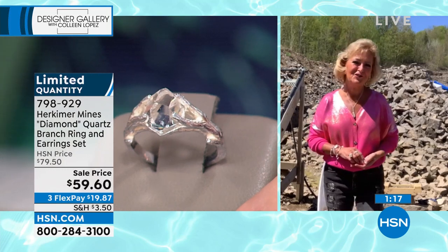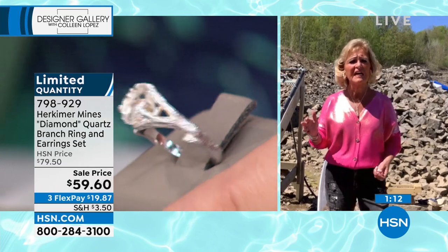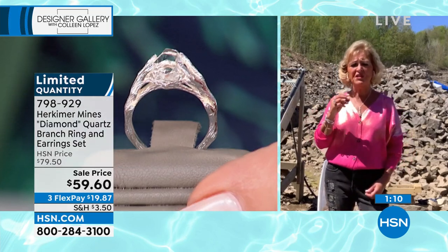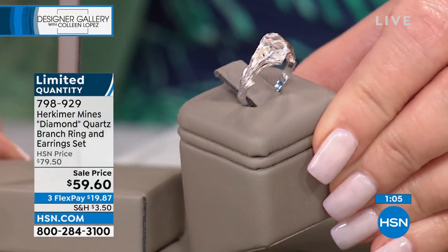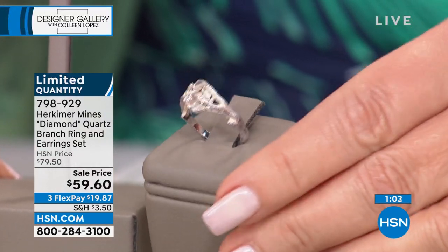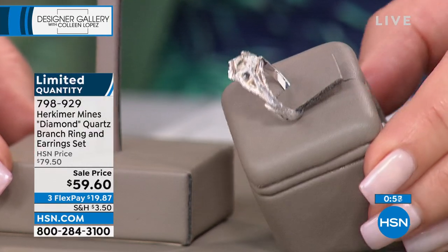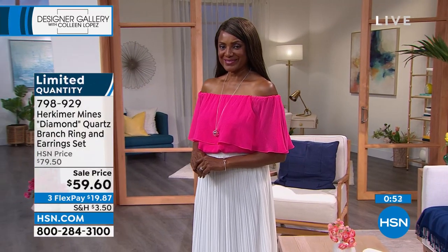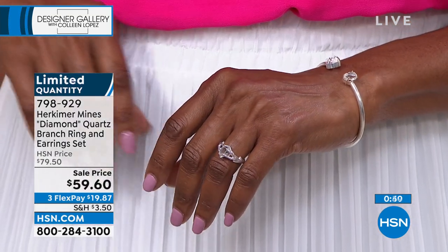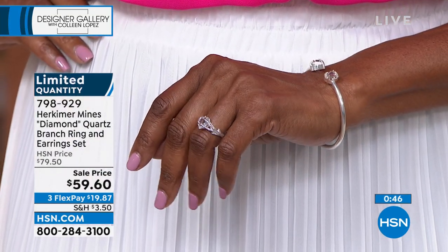Renee hopes many of you can get these pieces. She says this isn't just a post-pandemic look — this is going to be a staple in their collection. She doesn't think they'll ever lose this look. It represents the Herkimer diamond so well — metaphysically, spiritually, and aesthetically. It's purposeful, functional, easy to wear, affordable, and it's going to be in your collection for a lifetime.